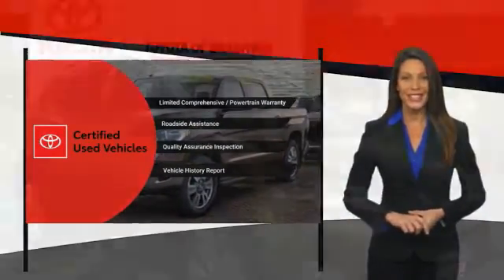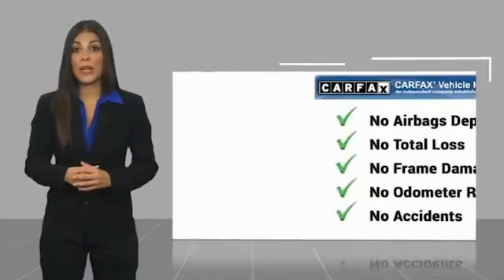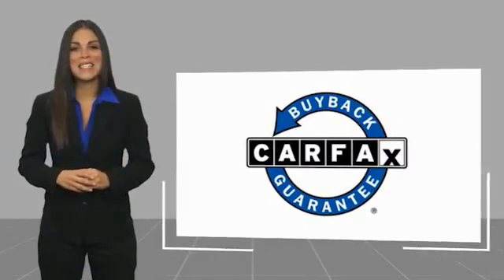It's the smart choice. Here's another high-quality vehicle with a Carfax Vehicle History Report. Be sure to find a complimentary copy of this report online or contact the dealership. This vehicle qualifies for the Carfax Buyback Guarantee.